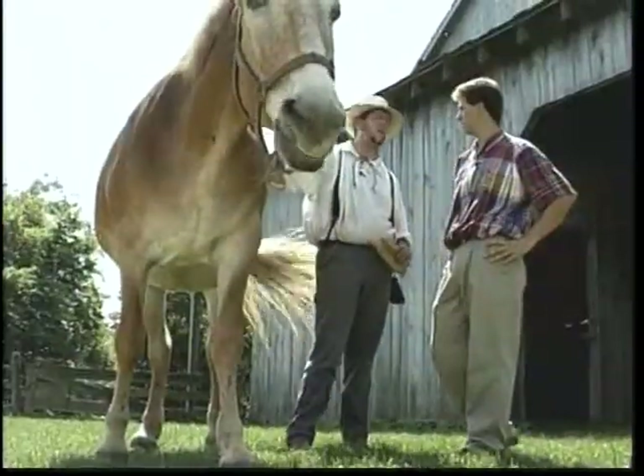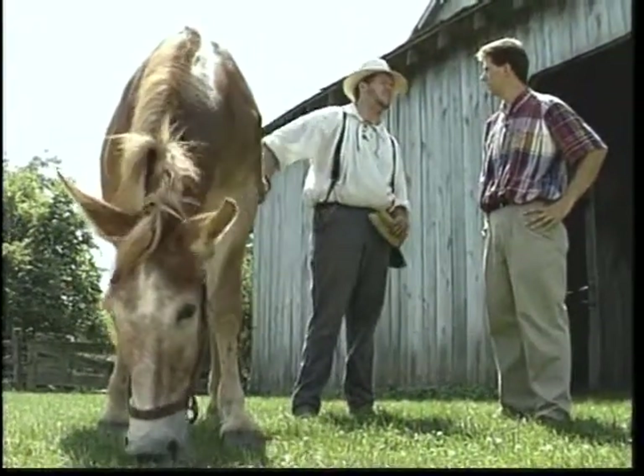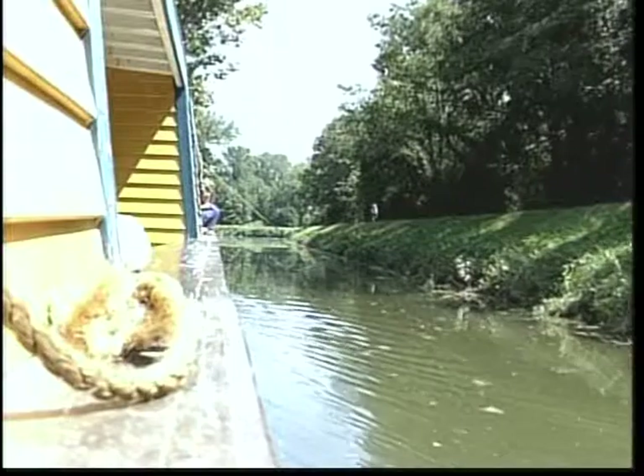The canal system was actually all hand-dug. It began in 1825 in Cincinnati and was finally finished in 1845 in Toledo — it took about 20 years. It was all hand-dug by mainly German and Irish immigrants.